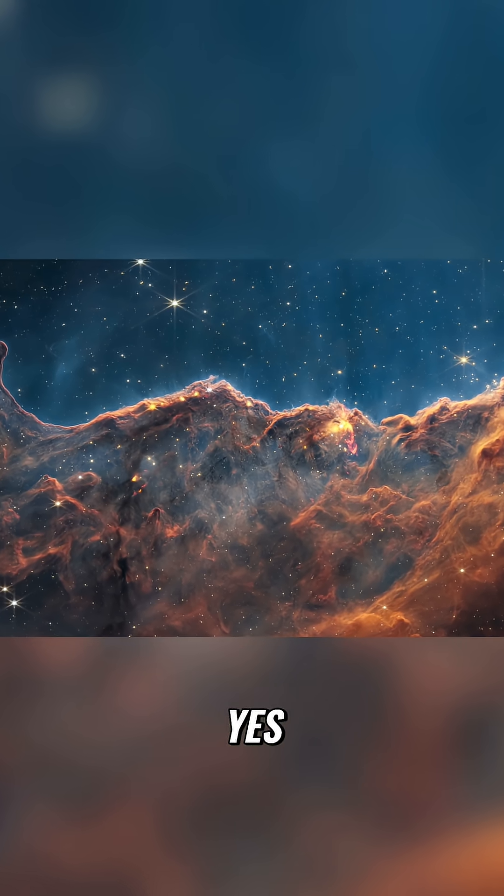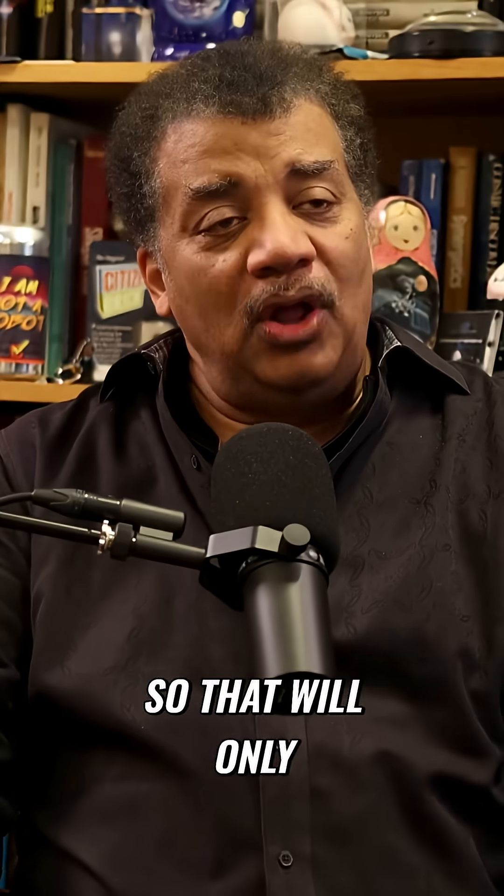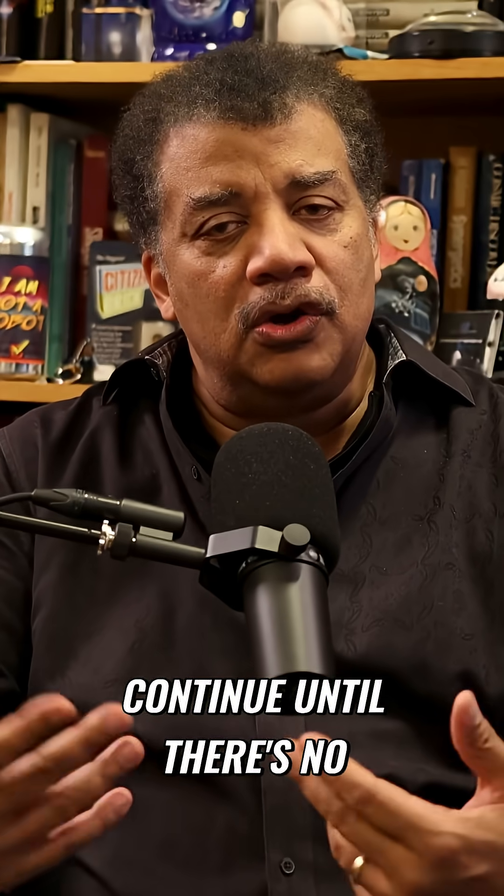Stellar nurseries — the JWST captures all of that. So that will only continue until there's no gas left.